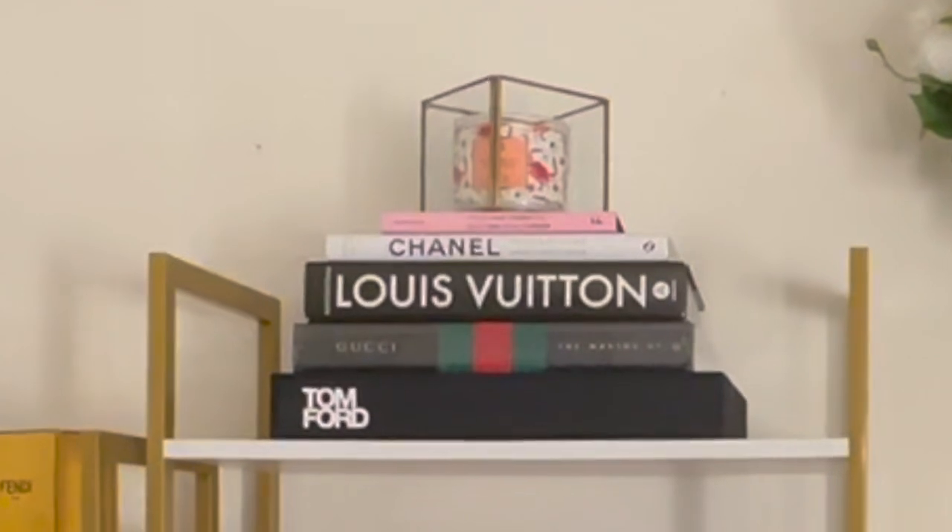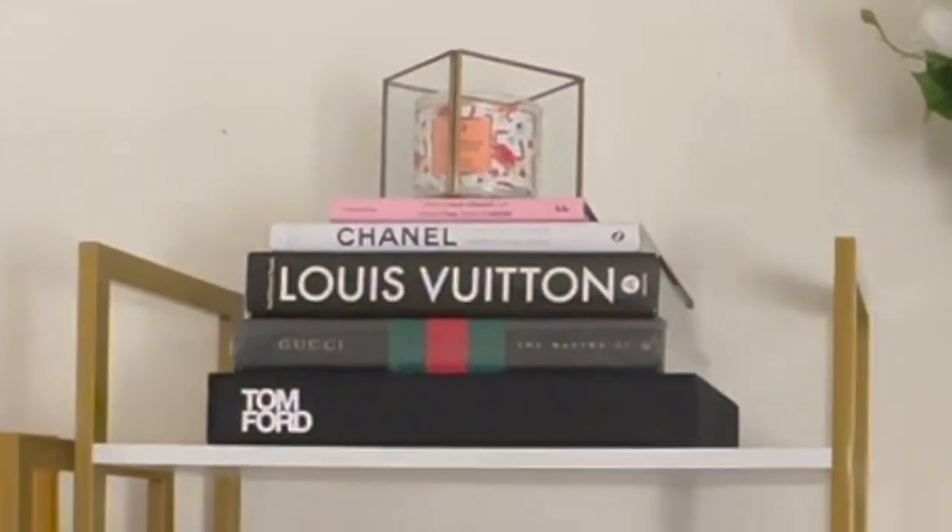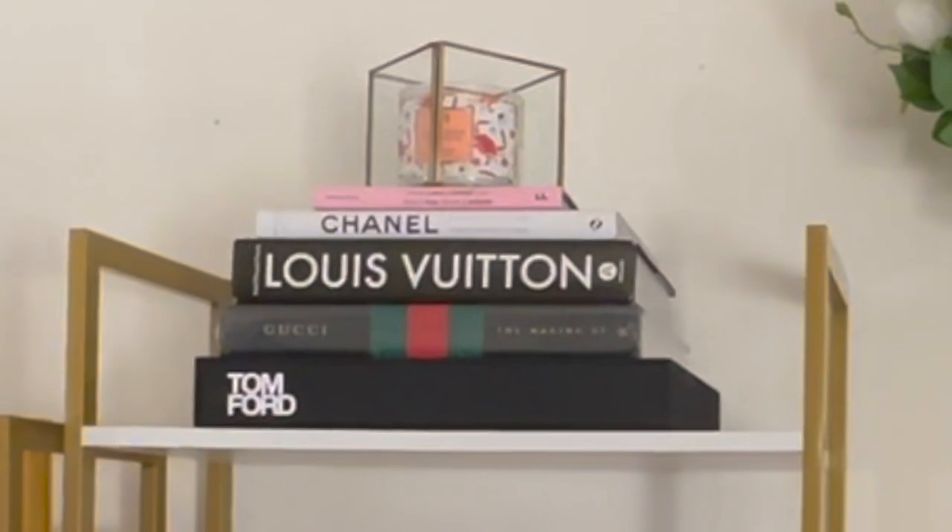I also purchased a lot of decorative books for my bookshelf from Amazon. That includes a Gucci book, a Chanel book, a Louis Vuitton book, and a Tom Ford book. These books cost a little over $300 total. I knew I'd be spending a couple hundred dollars, but I knew it was the vibe and aesthetic I was going for. I'm really happy with and love these decorative books.